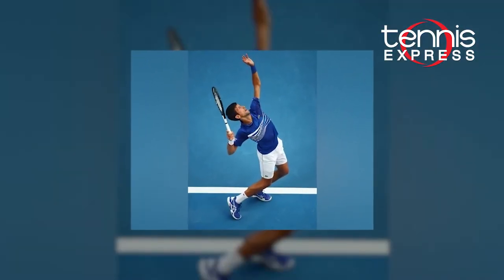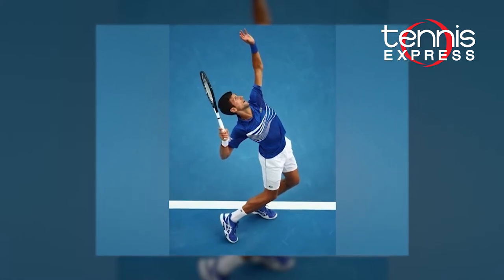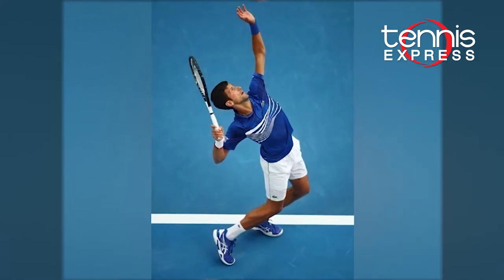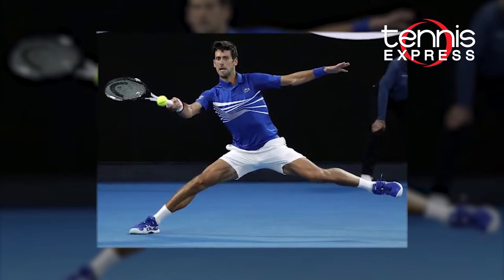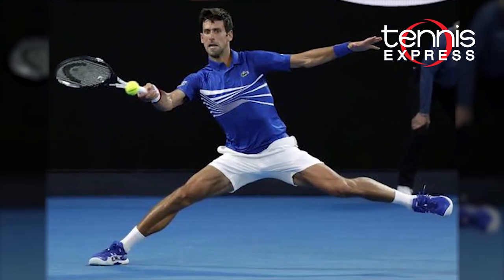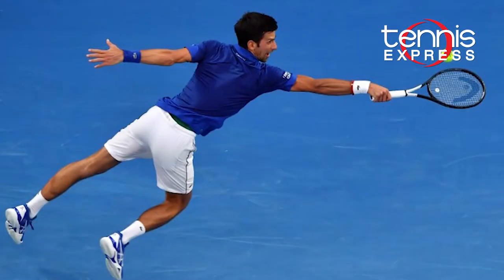He is also sticking with his signature 7-inch stretch woven tennis short in royal blue and in white. This short provides him with excellent breathability and flexibility thanks to the stretch taffeta fabric. The shorter length and slimmer fit allows him to easily move to every ball.